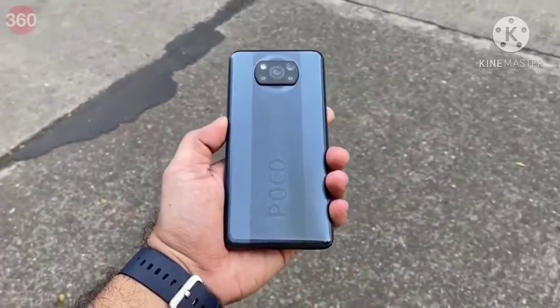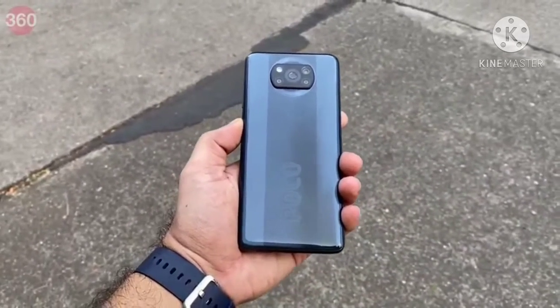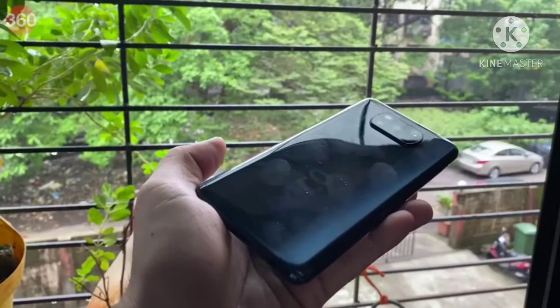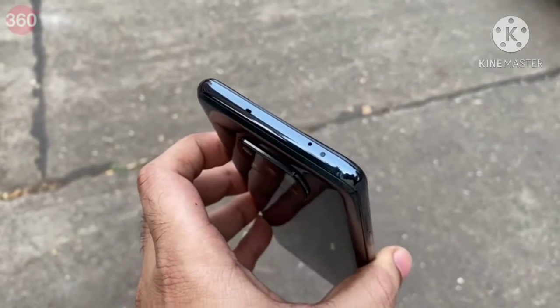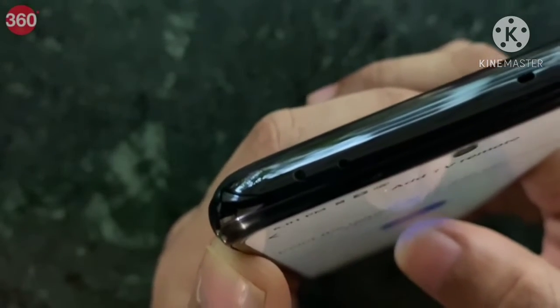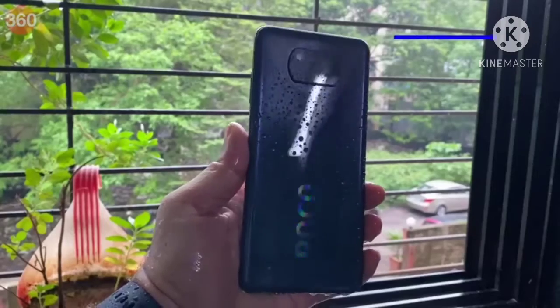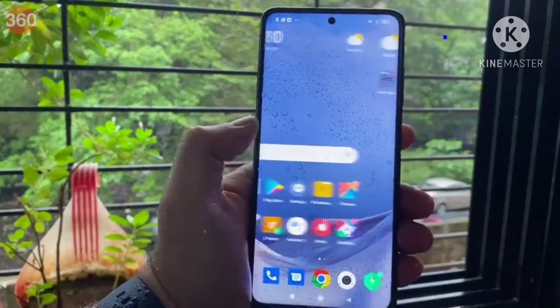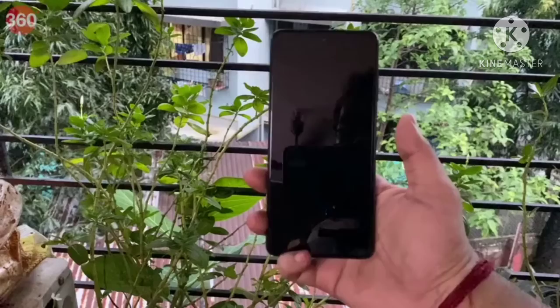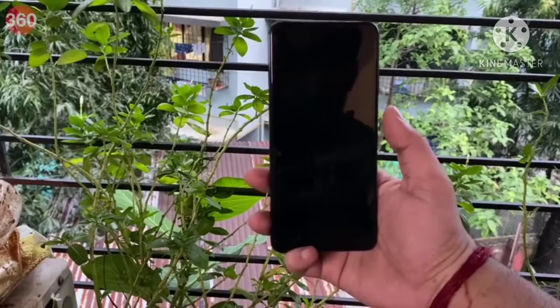Now let's talk about the POCO X3's design — it is fresh. POCO has made the frame and back out of plastic. You also get an IR emitter on the top to control appliances. It is worth noting that this smartphone is IP53 rated for dust and water resistance, and the side-mounted fingerprint scanner is well positioned and quick to unlock the device.